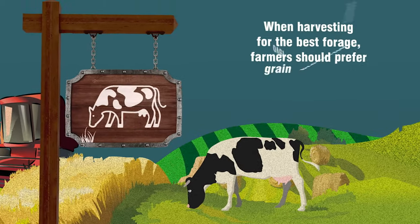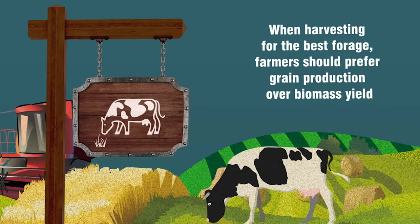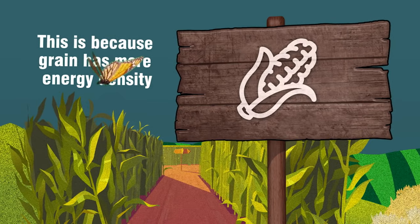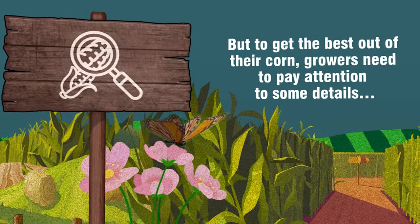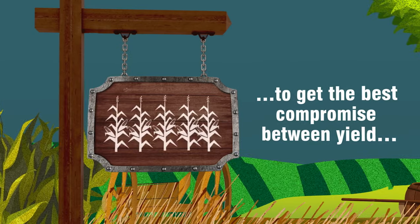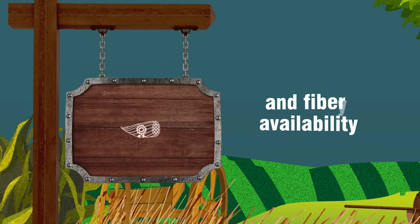When harvesting for the best forage, farmers usually prefer grain production over biomass yield. This is because grain has more energy density. But to get the best out of their corn, growers need to pay attention to some details to get the best compromise between yield, quality, and fiber availability.